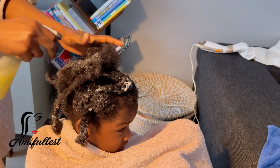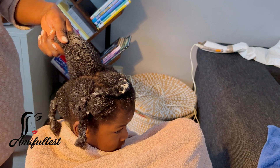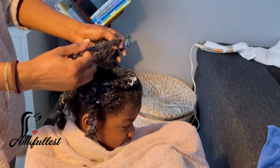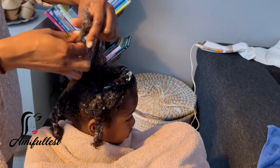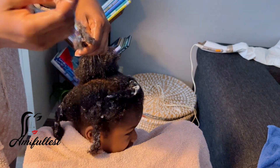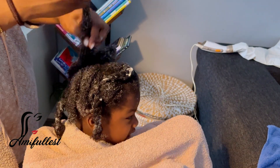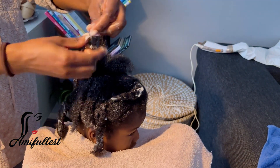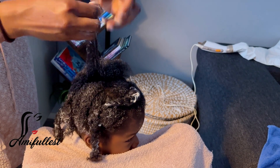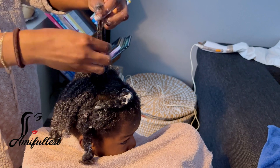I use the Blue Magic leave-in conditioner moisturizer — my kids' hair really loves it. It makes their hair feel really soft and nice, and I've had no issues using it. The main products I use are the Giovanni shampoo and conditioner, my DIY hair oil, and my DIY hair butter, which contains shea butter, coconut oil, cocoa butter, and my DIY oil mixed together. That's what I use on the kids' hair.